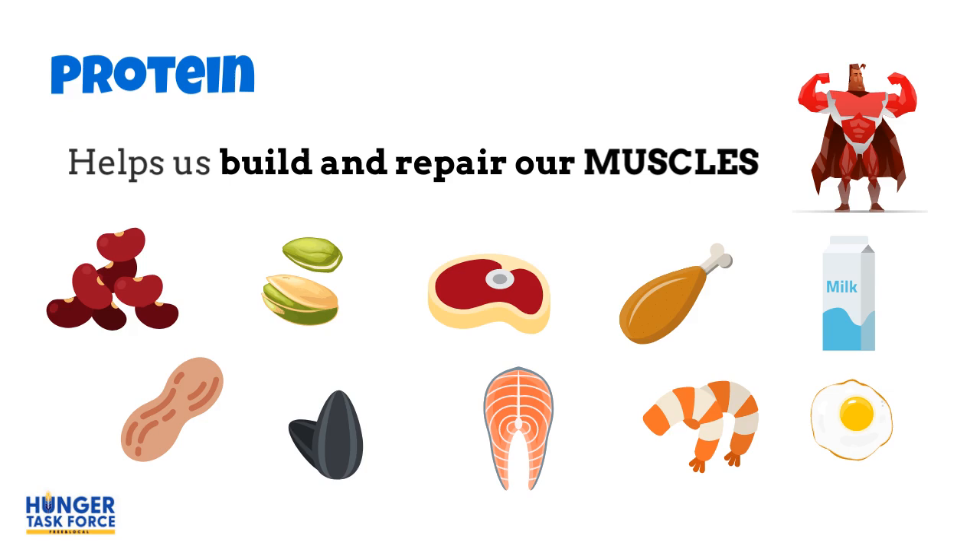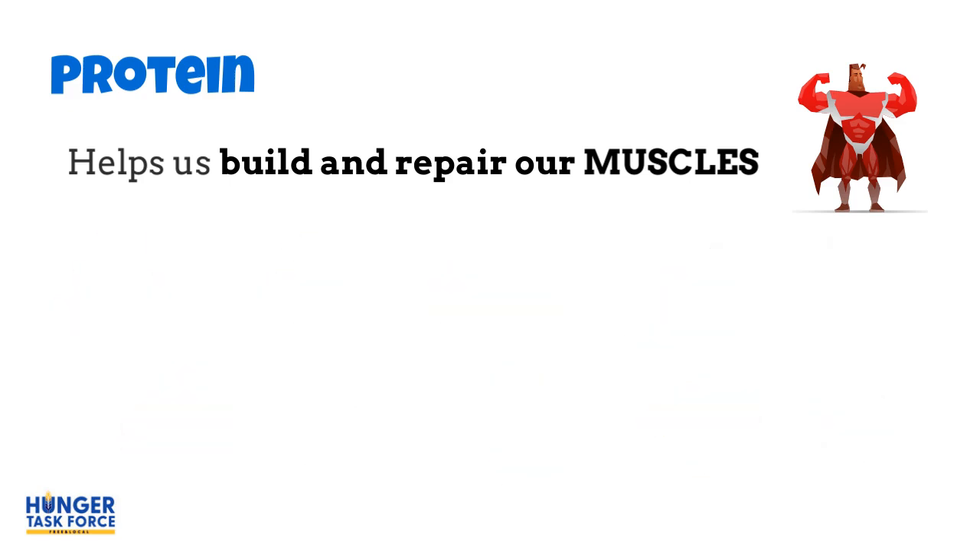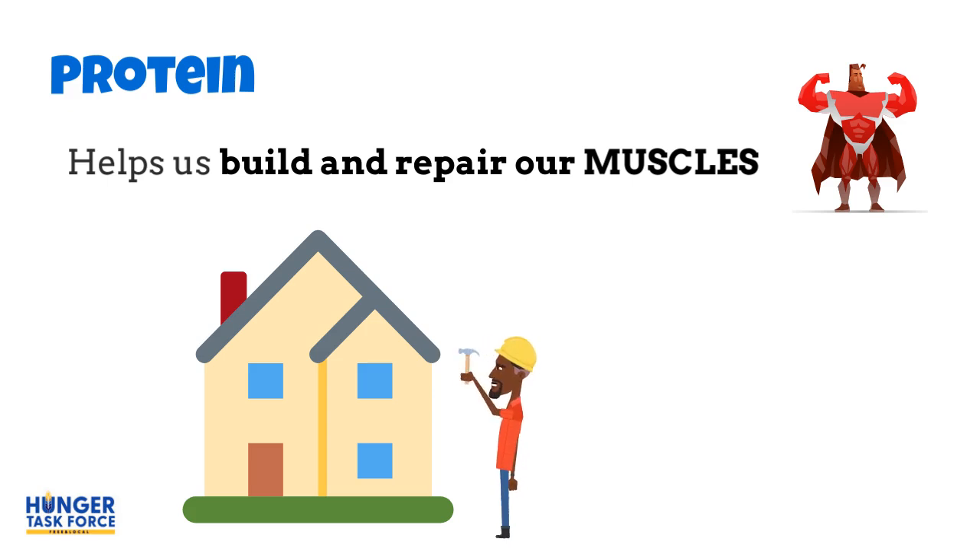Protein helps us build and heal our muscles. You can find protein in beans, nuts, seeds, meat, fish, dairy foods, and eggs. Protein is like a builder or handyman who fixes houses — protein fixes your body when it needs repair.